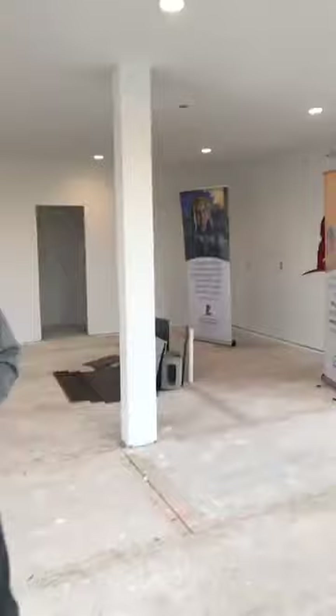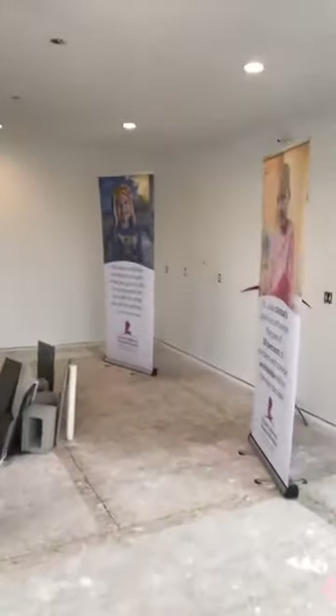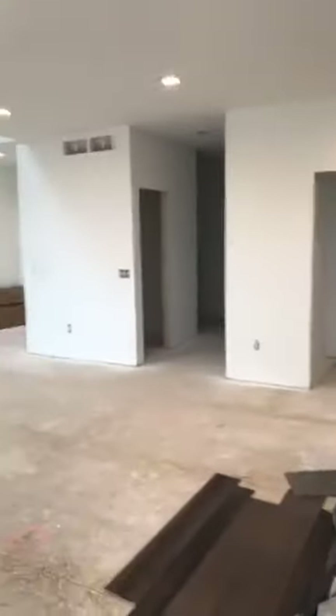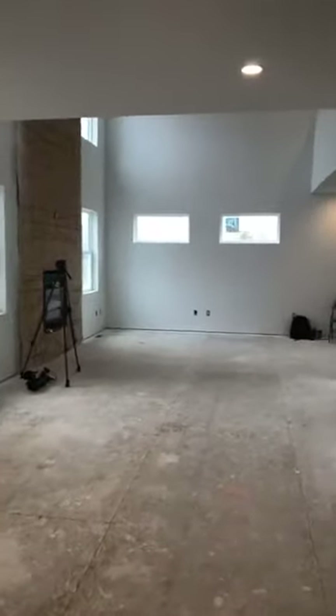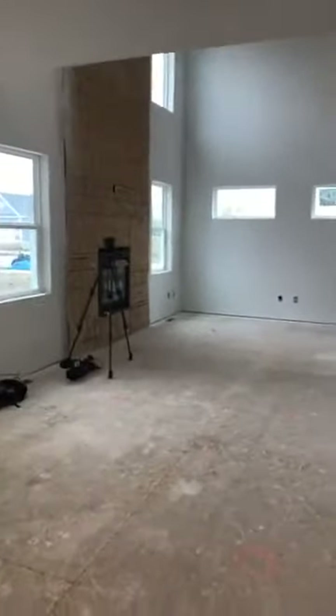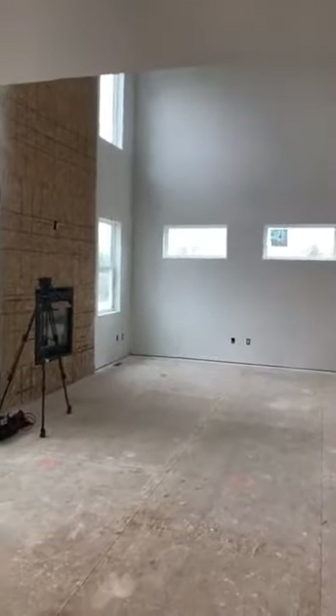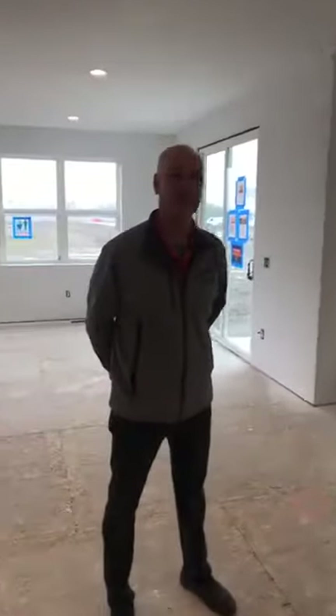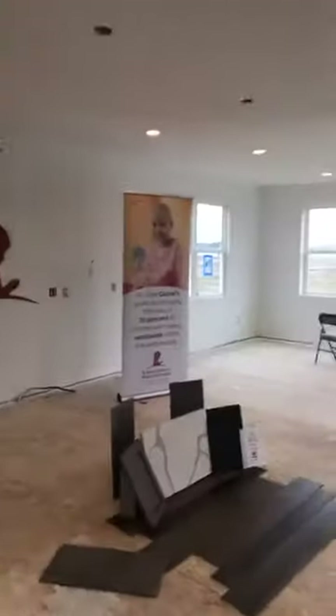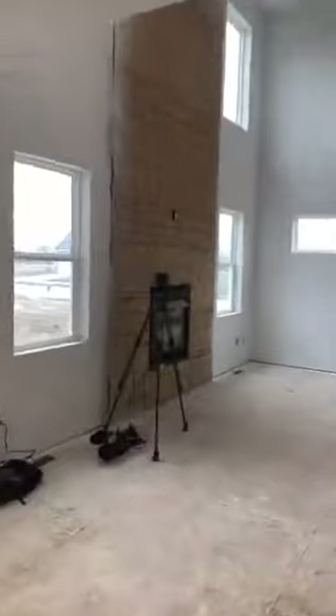We're getting a lot of comments coming in right now. Lori and Sarah are saying they got their tickets already this morning, so they're getting a preview of what this dream home looks like. Pat is checking in, Betty is asking where to get tickets — Betty, you can call now: 1-800-831-7061. You can also get them online at wtol.com or dreamhome.org. And just look at this again — the great room, sunroom, and kitchen all combined, a huge open space perfect for entertaining.